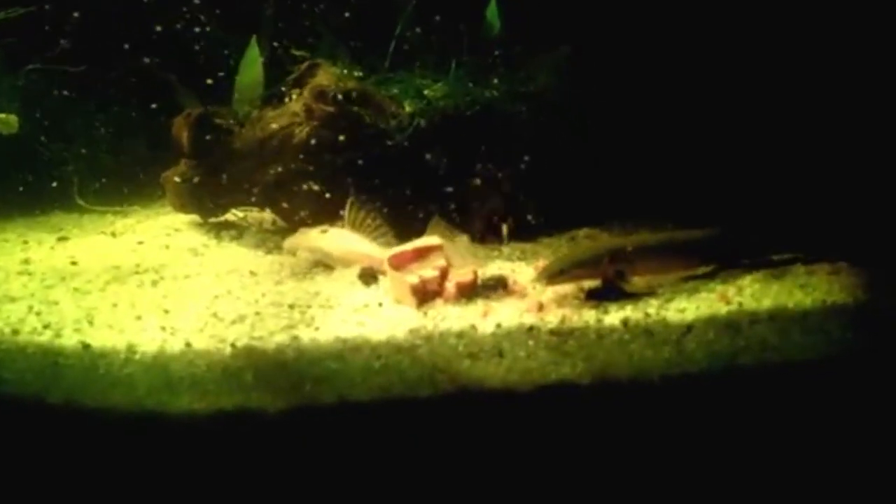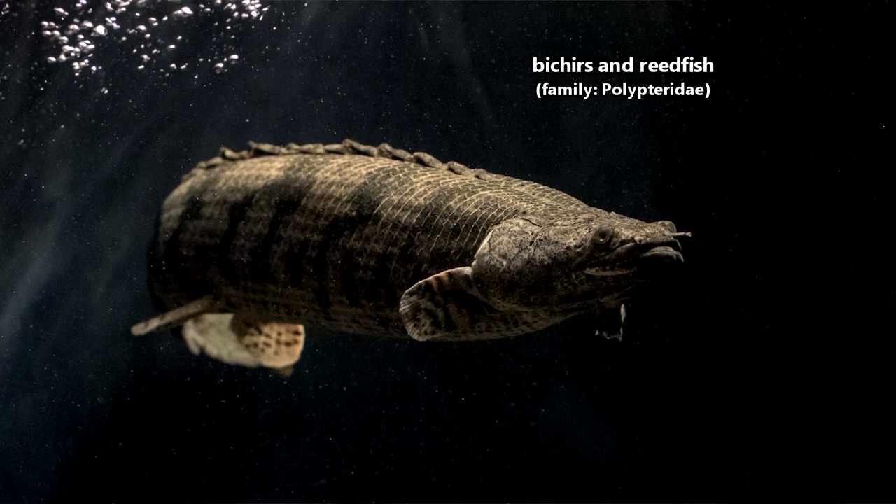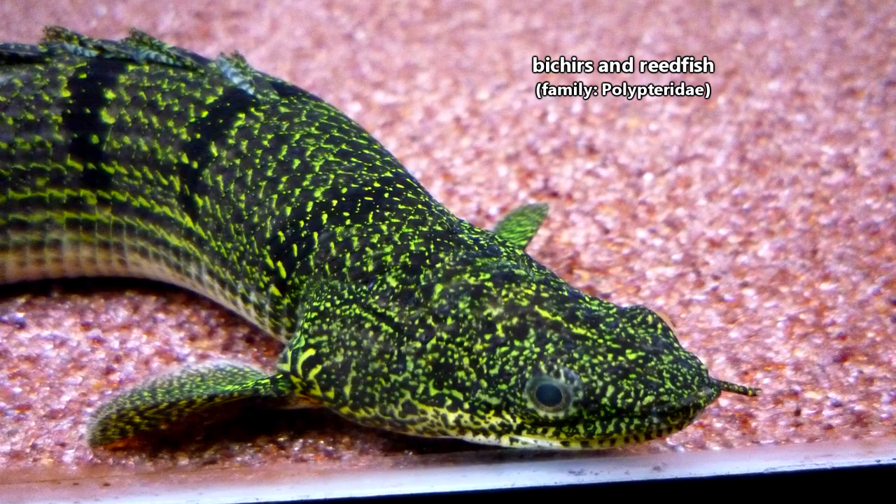Bichirs are classified in the same family as the lonely reedfish, the sole living species of its genus. Because we don't want the reedfish to feel left out, we'll talk about them in today's episode as well. There are approximately 15 living species in the Bichir fish family, though new research will likely lead to the discovery of new species.